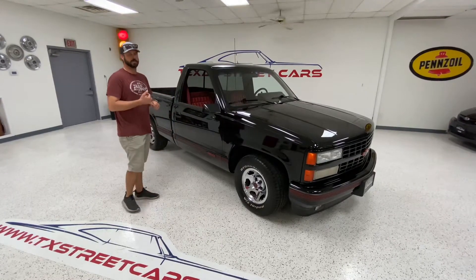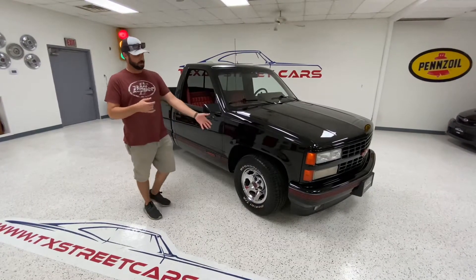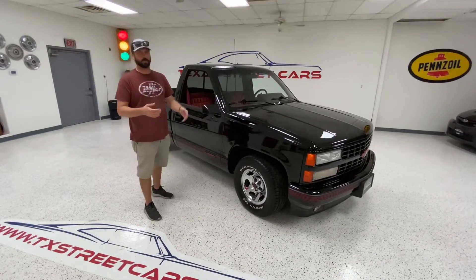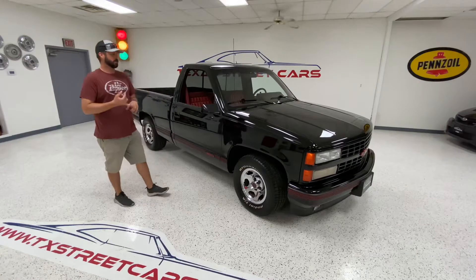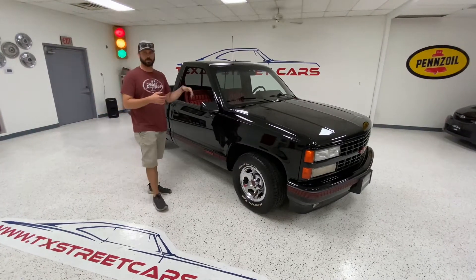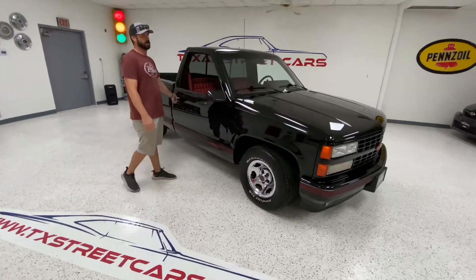We have brand new BFG Radial TAs in the stock size on it. As you can see in the pictures, the white lettering is still super clean. The tires don't have a couple hundred miles on them. So those are nice upgrades. The interior of this truck is still as spotless as before. It's a bucket seat truck with a console, the low back bucket.